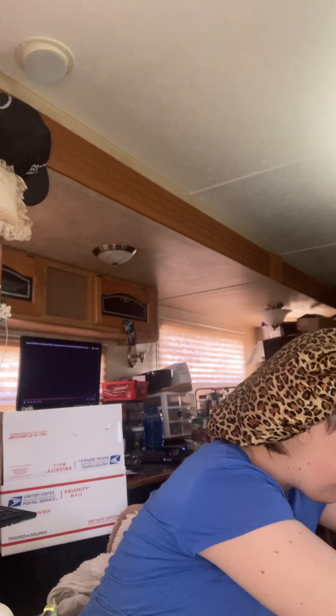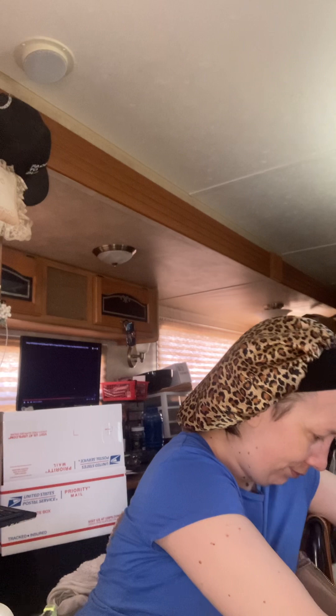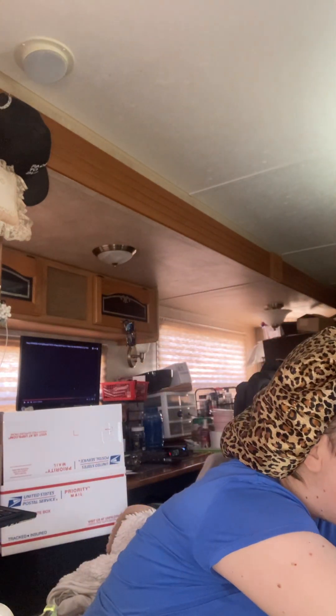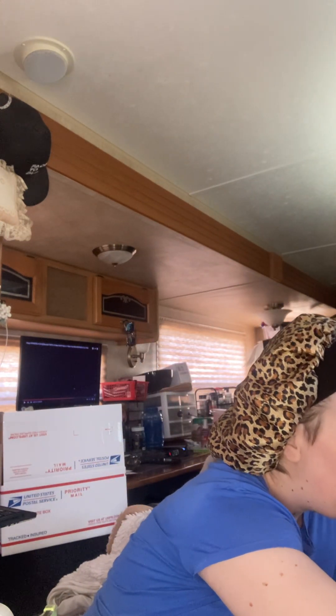Good morning you guys, it is hot. I have an unboxing for you guys — I did some Black Friday shopping.